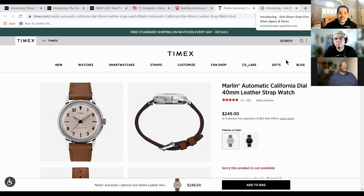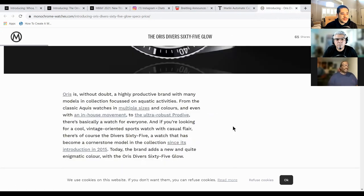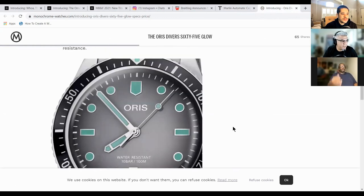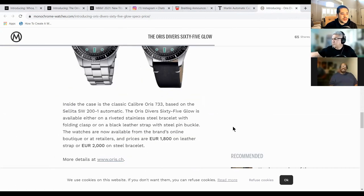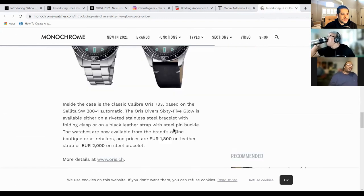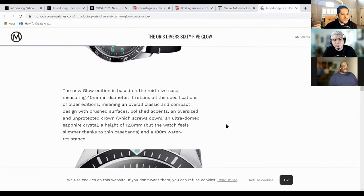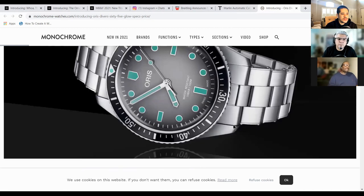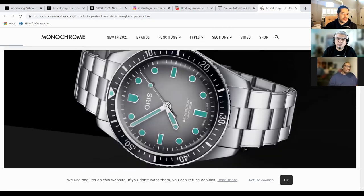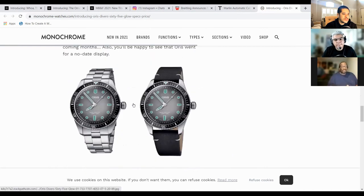P, third one, so we can move on to Jason. The Oris Divers Sixty-Five 'Glow.' The dial speaks for itself — like, that is hard. Cases: 40 millimeters, 12.8 millimeters in height, stainless steel, water resistance 100 meters. It has the Oris 733 caliber based on the Sellita SW200 automatic, power reserve 38 hours. Black strap is black leather. You can get a stainless steel bracelet. It's $2,000, but it speaks for itself, man. How fly is that? Come on.